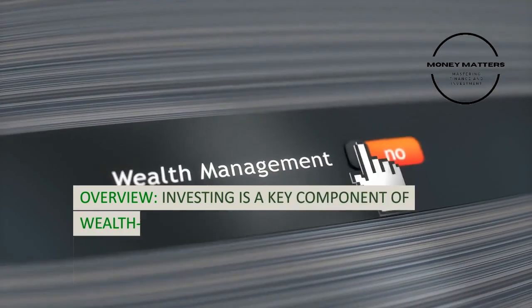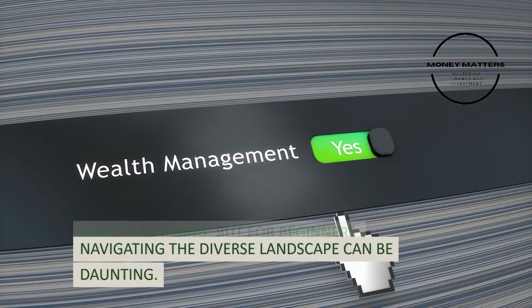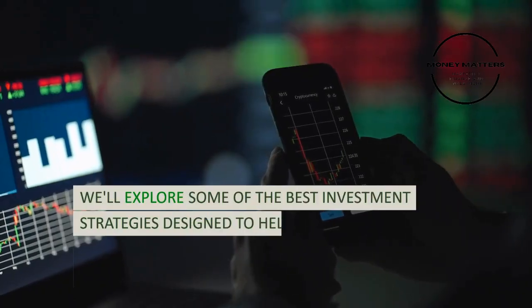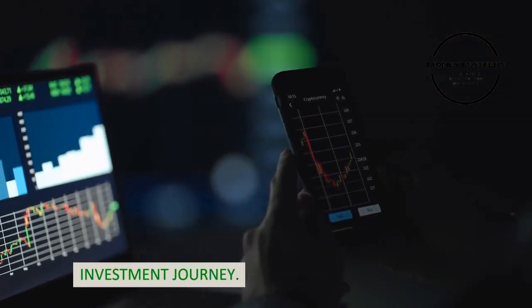Investing is a key component of wealth building, but for beginners, navigating the diverse landscape can be daunting. We'll explore some of the best investment strategies designed to help beginners make informed decisions and embark on their investment journey.